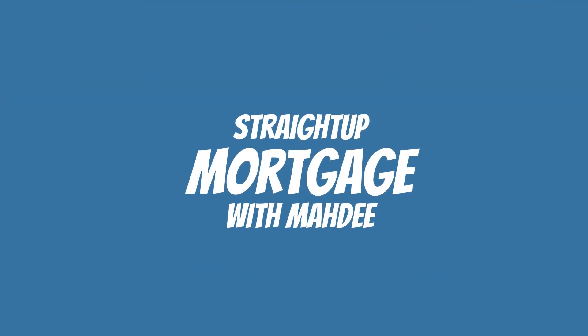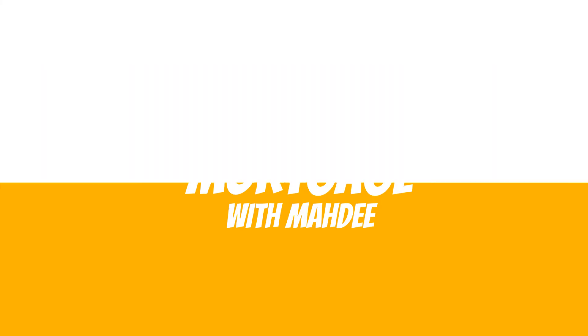Hi, this is Straight Up Mortgage with Madi, and today I wanted to address a question that I get frequently. I created this channel basically for people that are new processors, but really thinking about those that may have heard of the position and not exactly know or understand what the position is and what we do as mortgage processors. So I created this video. I have ZZ here assisting me, basically just to explain or outline what it is a mortgage processor does and what you can expect from this position.